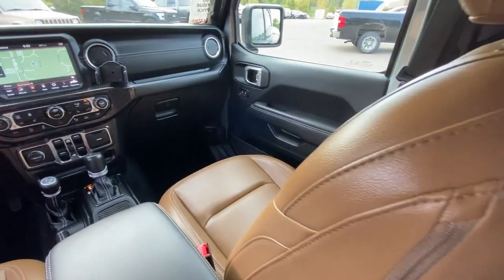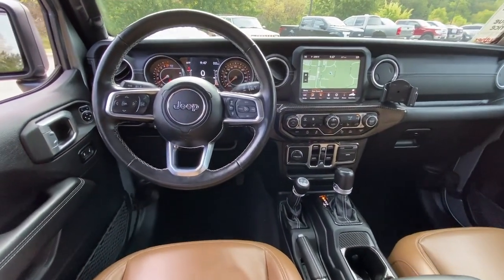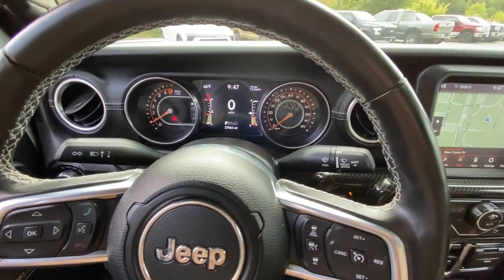Get the off-road capability you want and the practical convenience you need in this family friendly Gladiator. Our team will give you an outstanding test drive experience. Stop in today.